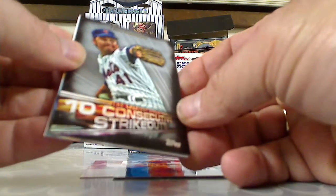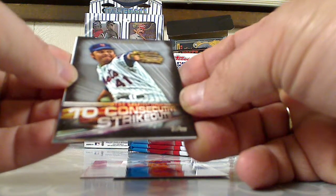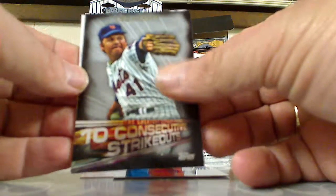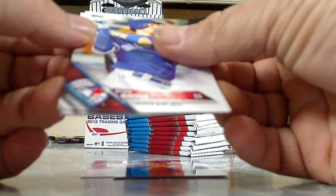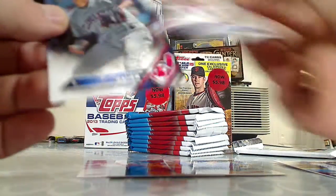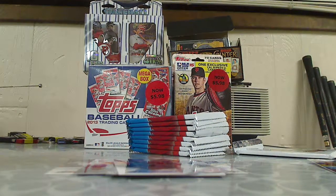There we go — Tom Seaver, sweet card for the Tom Seaver PC. The Greatest Streaks: 10 consecutive strikeouts, that is nice. And then Ryan Goins, Ryan Zimmerman, and Trevor Bauer — so good packs to start off with.